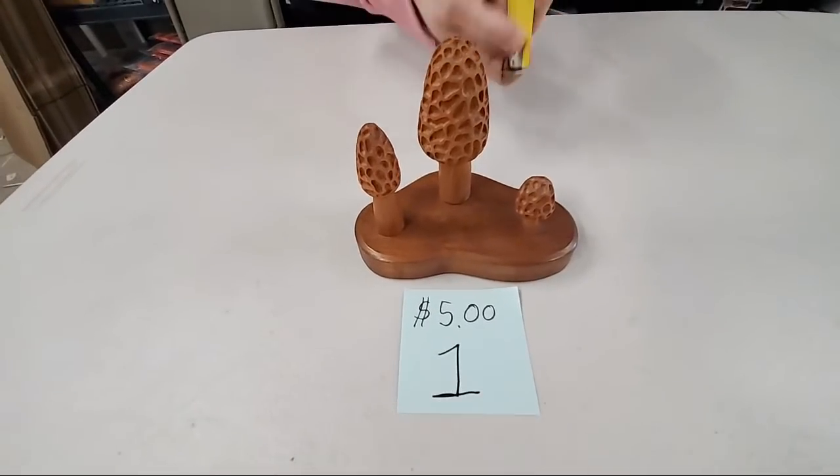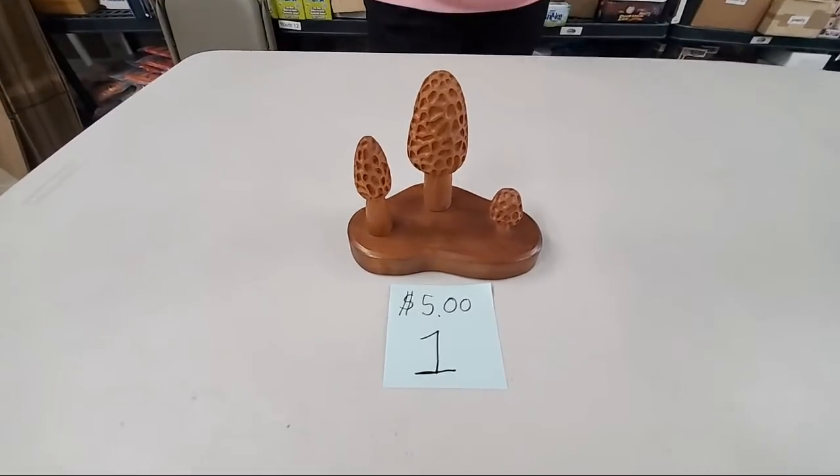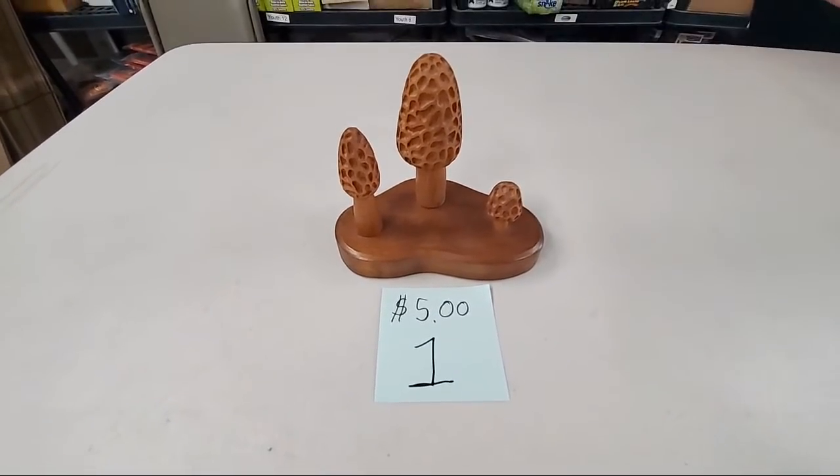Sorry if I'm sniffling, guys — my throat's having some issues today. Looking up sold number one.